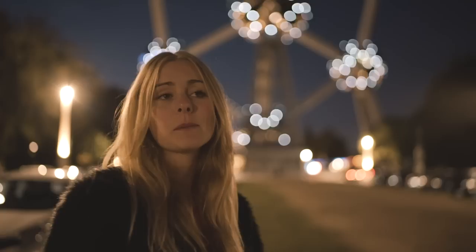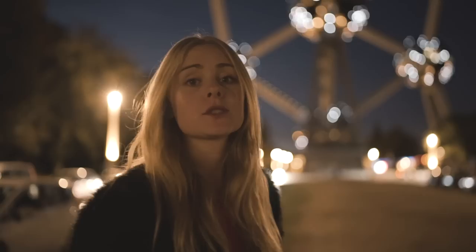So our day in Brussels is already done. It may seem like a lot that we have visited, but everything was filmed in one day — so it's really possible to visit everything in just one day. But now it's time to go home.